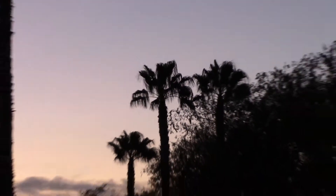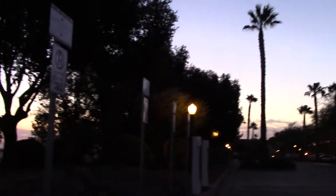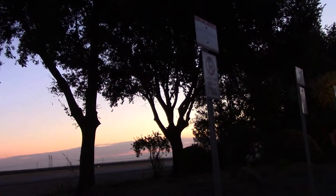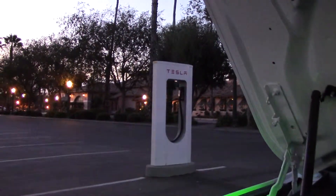Look, there's a palm tree, a lovely palm tree. It's the crack of dawn here in the central San Joaquin Valley at Harris Ranch. There's Harris Ranch. There's a 90-kilowatt Tesla supercharging station.